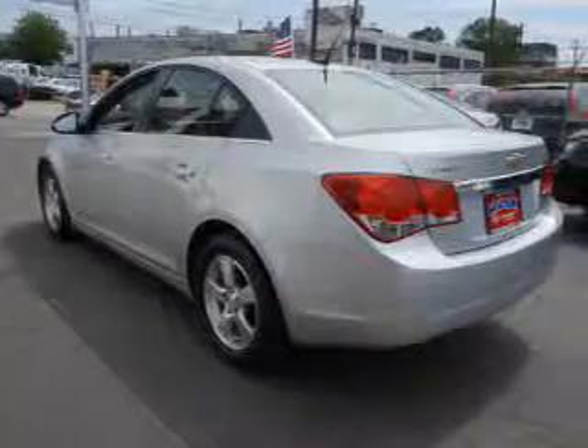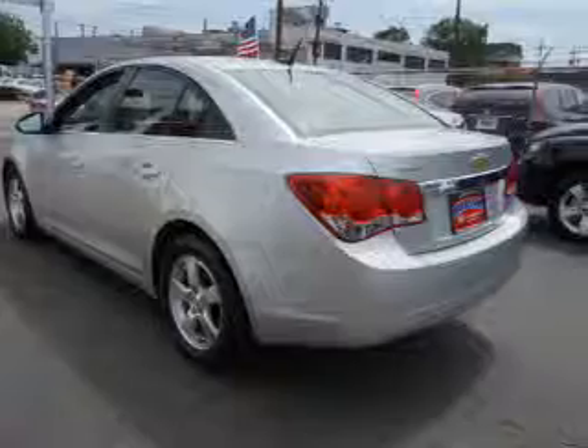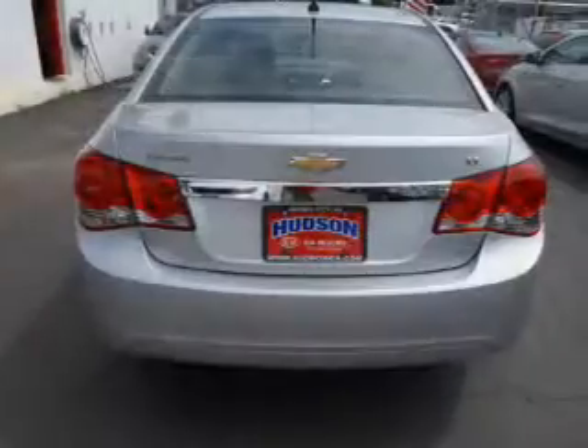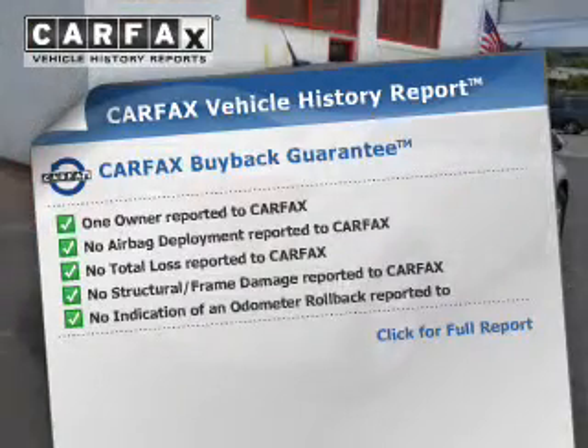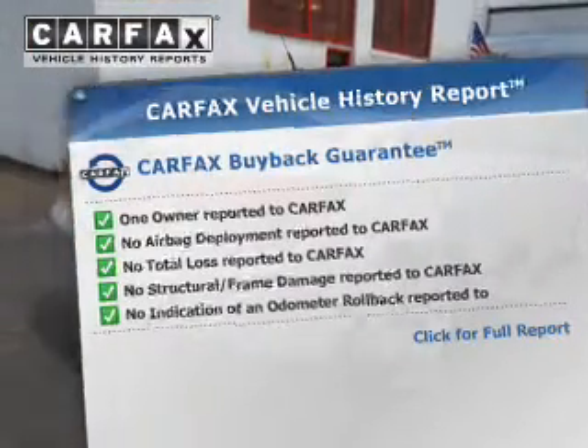He's always hot and she's always cold — solve this problem while driving with dual temperature controls. A vehicle history report from Carfax, the most trusted provider of vehicle history information, is offered to provide you with peace of mind.